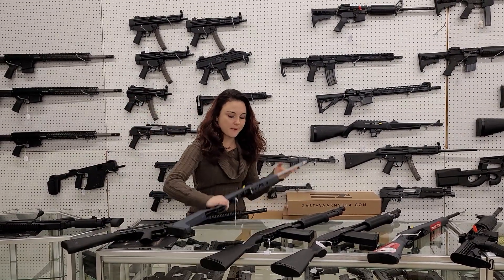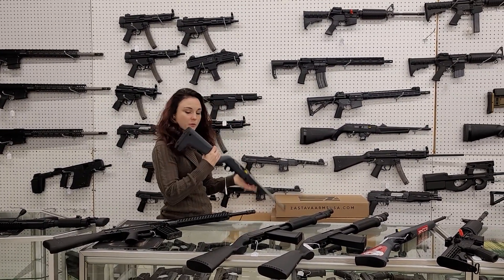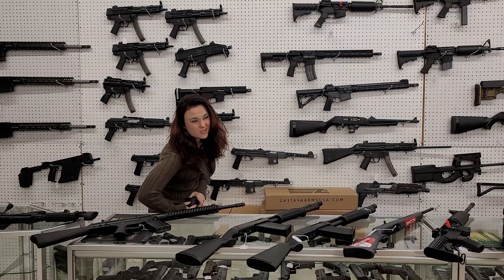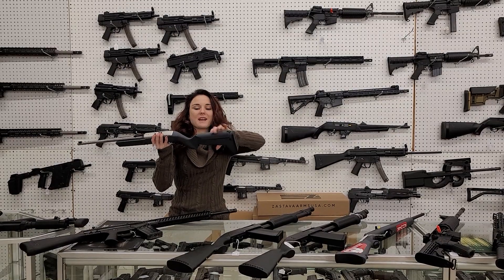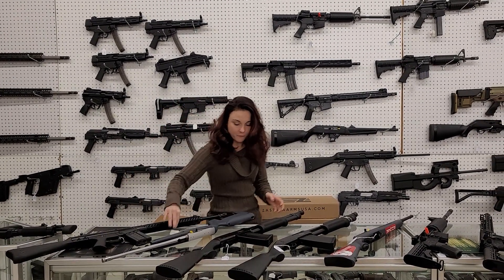Ruger 10/22s — I got a big shipment back in. I've got the takedowns and stainless. I do check everything to make sure it's not loaded before I put it towards my foot or towards anybody. Three extra mags in this y'all — 10/22 takedowns with three extra mags. This is going to be 450 plus tags.